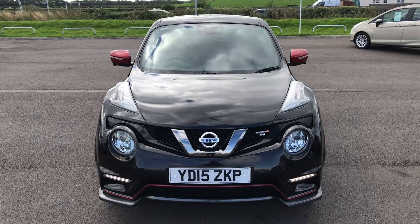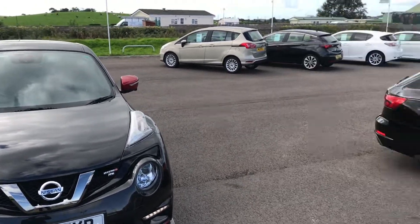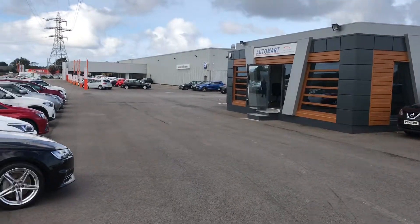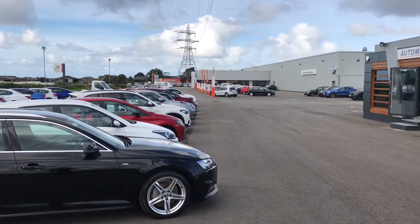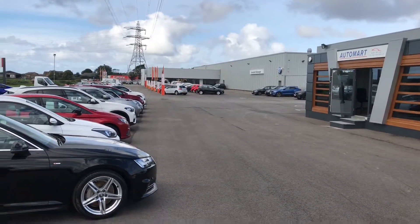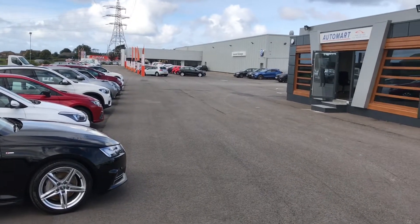Hello everyone, it's Matt here from Lancaster Automart. Today we'll be looking at this Nissan Juke Nismo RS, but before I get started I'll just show you where we are. This is Lancaster Automart — plenty of cars to choose from. Over there is our sister dealership Lancaster Volkswagen. We're one of 16 dealerships at Cox Motor Group in the North West, located just 10 minutes off the M6 motorway on Mellishaw Lane.